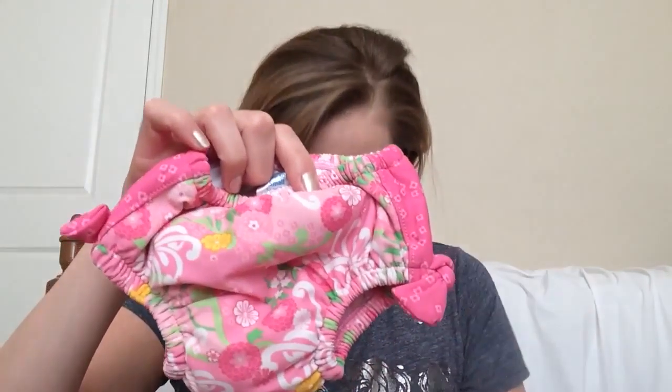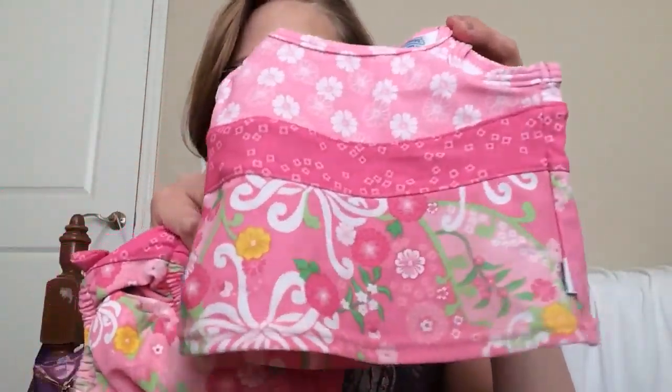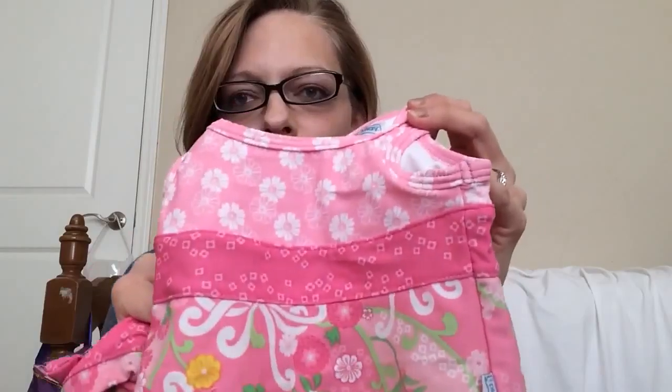I'm going to start with this one. It's the size small — three to six months, ten to eighteen pounds. And this is the top that goes with it — just a super cute pink girly print.